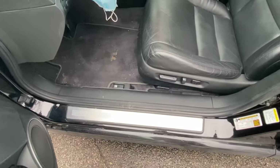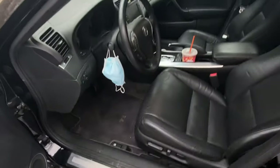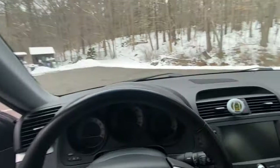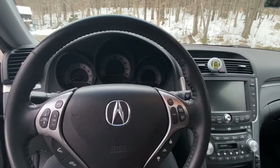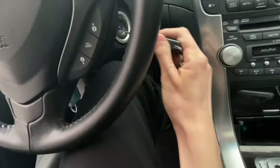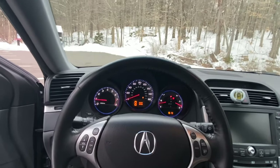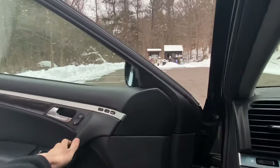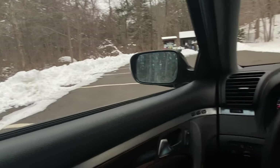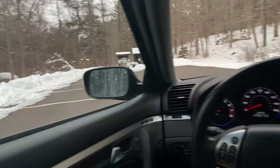There's the Acura door sill plate. Getting inside and using the good old-fashioned ignition — just stick the key in and flick. You can hear that good old J32 V6. The door shuts nice and solid still, which is pretty impressive for a 13-year-old car.